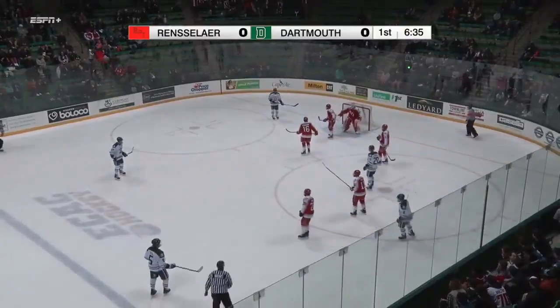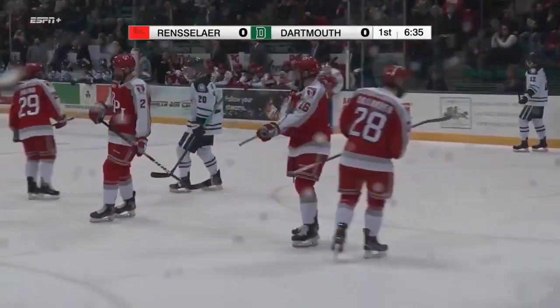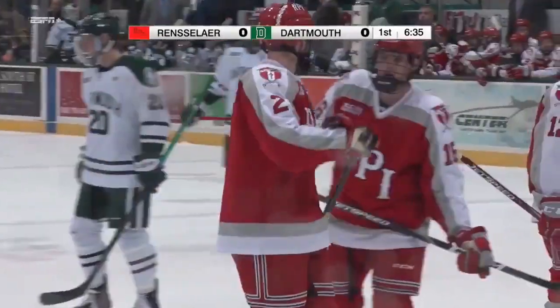Shot from Rutherford right in between the P and the I on the jersey of Savory, and he's able to stop it. Savory so far has had excellent rebound control here tonight.